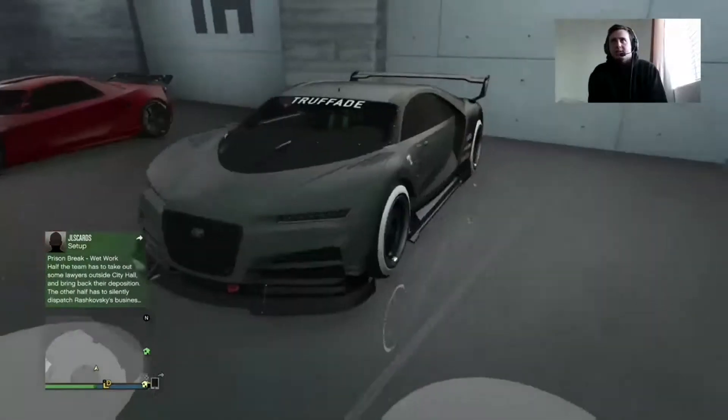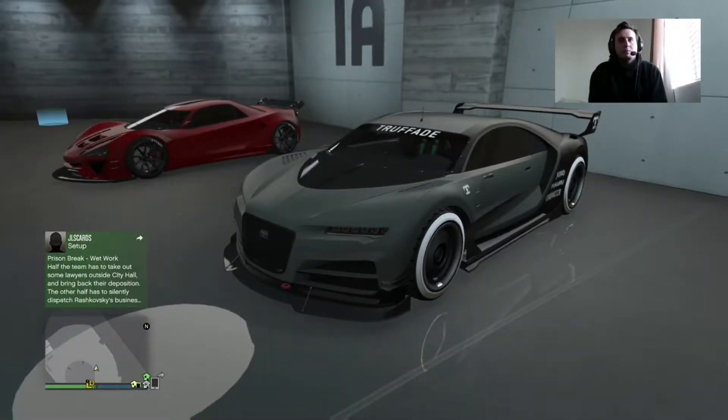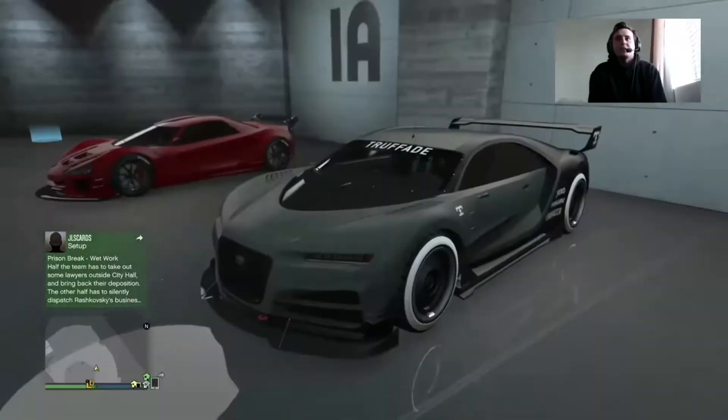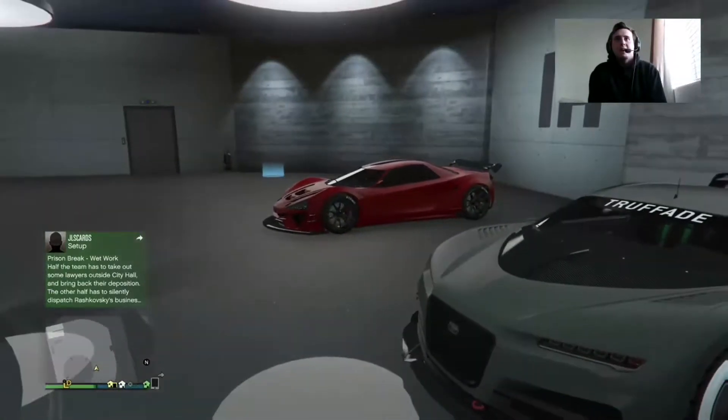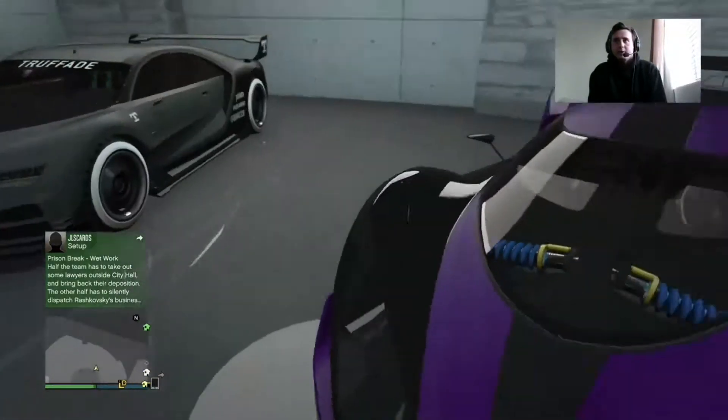The next car is the Nero, the cousin to the Adder. I probably got this car — I got it right before I bought that one, by only like two days or so. Again, this is probably like three or four months ago. Let's see if we can find that — okay, here we go.